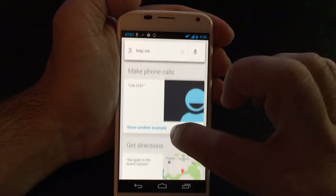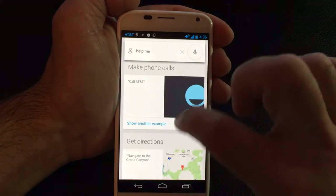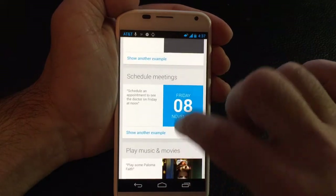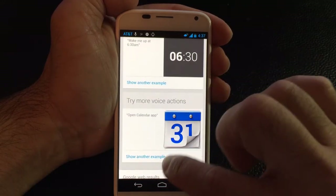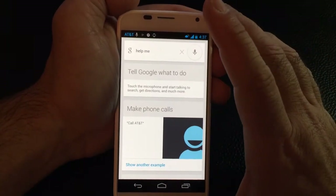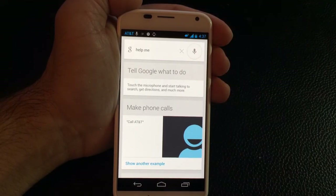So what we see here are all the commands that you can make when using the voice or touchless commands. You can have the system actually call someone, get directions, send messages, set reminders, ask questions, schedule meetings, control the music settings on your phone and play songs, set alarms, and there are several other commands where you can open applications. So again, it's a little bit more powerful than the standard implementation of Google Now that we all have on some of the other Android devices, but at least this gives you a taste of what the Motorola X does differently.